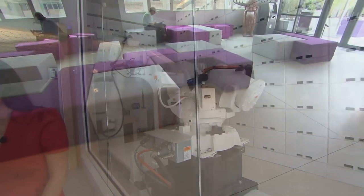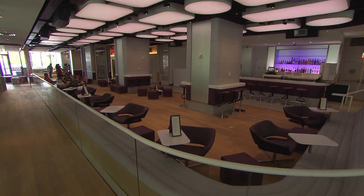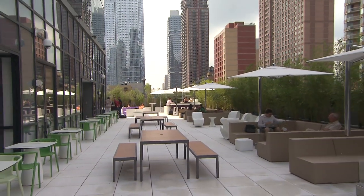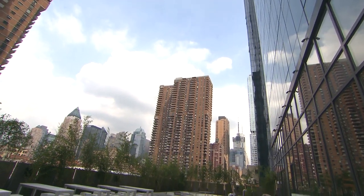The spacious fourth floor lobby includes a club lounge complete with private cabins and a 7,000 square foot outdoor terrace. We're on 42nd Street, which is pretty amazing.